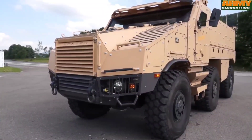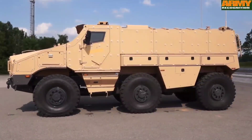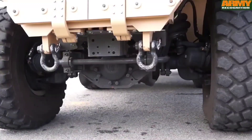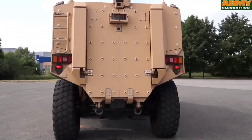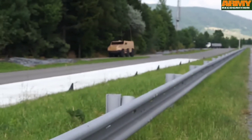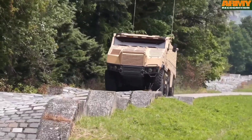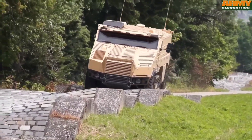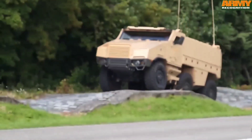Designed to accommodate a crew of three alongside ten passengers, the TITUS prioritizes both protection and versatility. Its integrated remote weapon station offers customizable firepower options, tailored to meet the specific requirements of different customers and mission objectives. With its robust design and adaptable nature, the TITUS stands as a reliable and indispensable asset, ready to tackle the challenges of contemporary warfare with agility and precision.